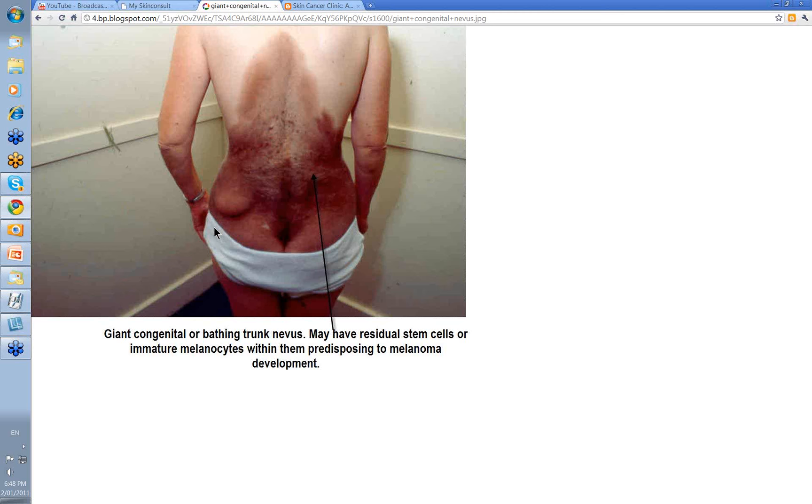There are different sizes of congenital nevi. The larger they are, the more they may have these residual stem cells or immature melanocytes. If a melanoma is going to develop in these, it often develops quite early in life — before the age of 10 — and can be difficult to pick up because it often develops deep in the dermis. A giant congenital or bathing trunk nevus is more likely to predispose to melanoma than a much smaller lesion.